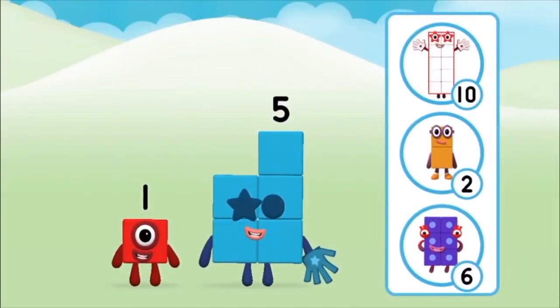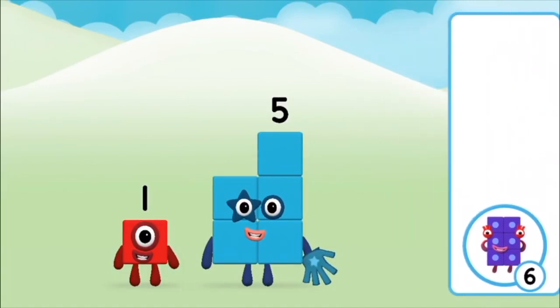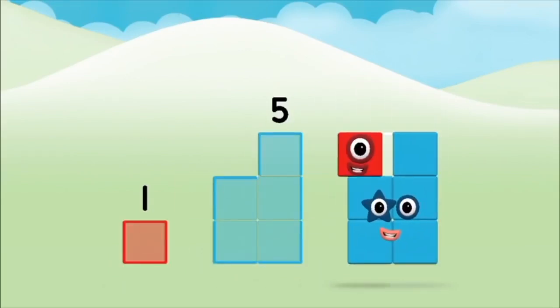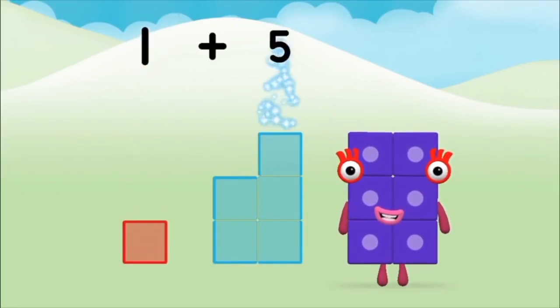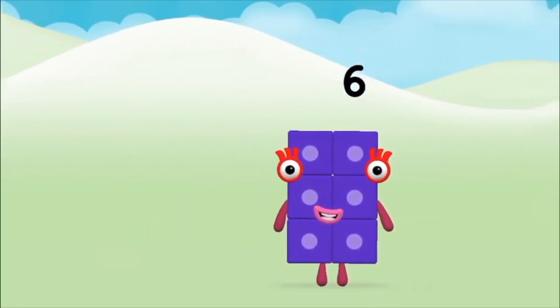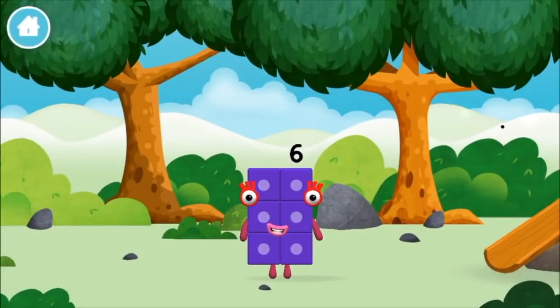Do you know which number block you'll make when you add these two number blocks together? Correct! You chose the right answer. Can you add the number blocks together? Five, one, one, plus five equals six. Brilliant! You made number block six. You made a new number block.